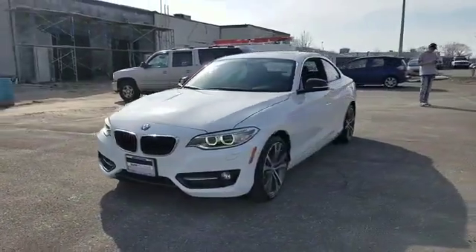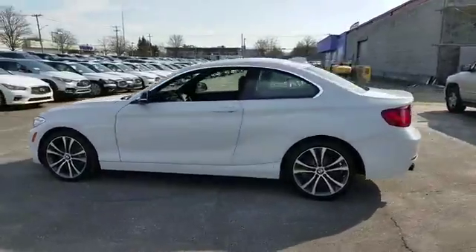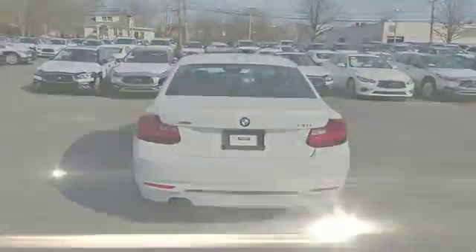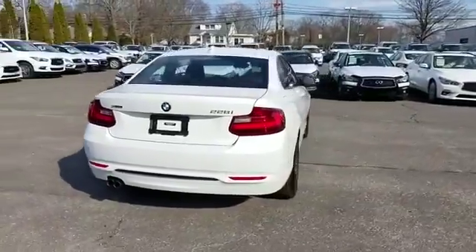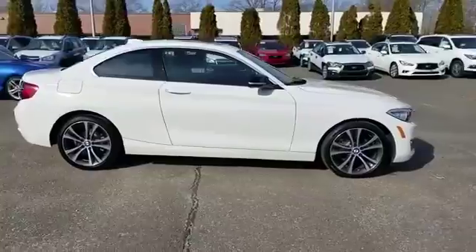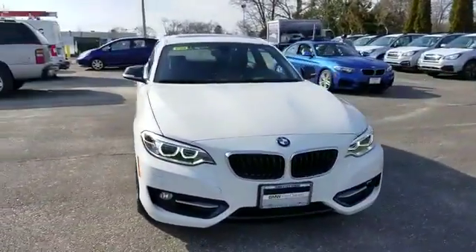2015 BMW 2 Series with less than 32,000 miles on the odometer. This coupe is sleek and stylish with added comforts. Experience the difference with these exceptional built-in comfort and convenience features: navigation, leather seats, side view mirrors with turn signals.